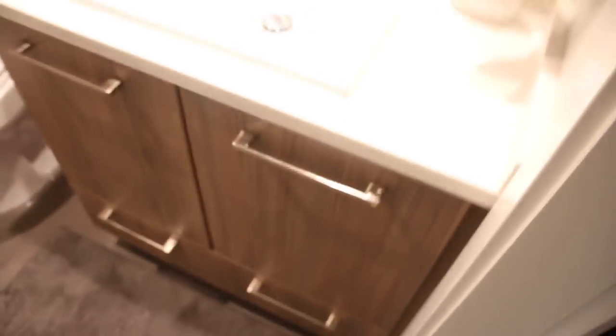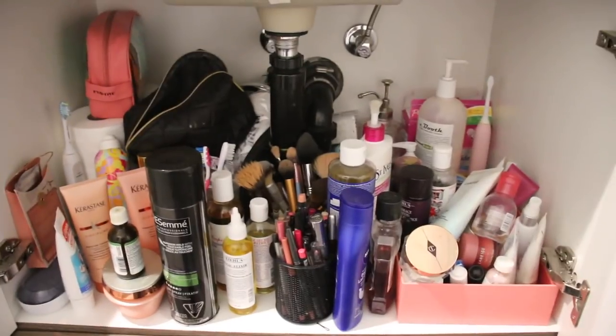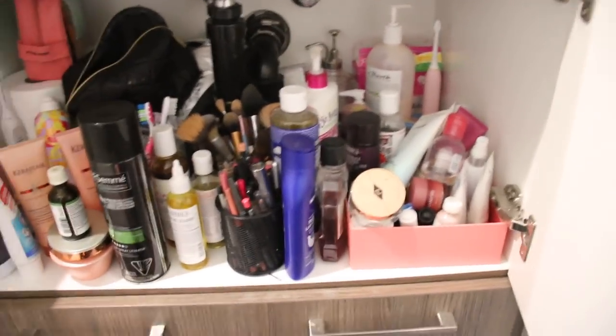Going back to the bathroom for a second because I totally forgot — this is where I keep all my everyday makeup, the stuff that I grab all the time. Underneath the sink is kind of a mess, but I have skincare, haircare, makeup brushes and stuff.